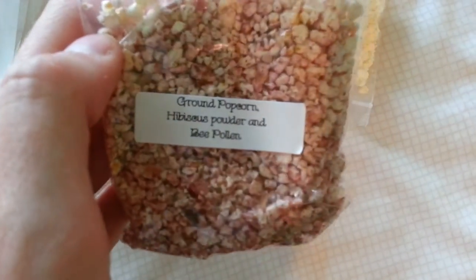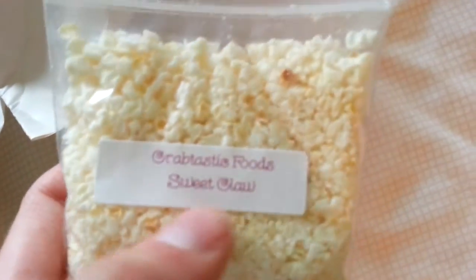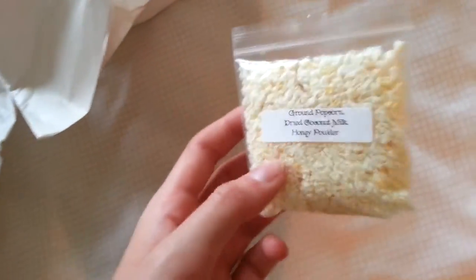This is one of the new things they have. It's ground popcorn, but they have three different flavors dusted with different stuff. This one is called Flower Power - it's hibiscus powder and bee pollen. Bee pollen is super, super healthy - it's one of the superfoods, so it'll be really helpful for the hermit crabs. And this other flavor is called Sweet Claw. It's got dried coconut milk and honey powder, so it's super sweet. My hermit crabs love coconut - I've put in halves of coconut before and they've just gone to town on it.